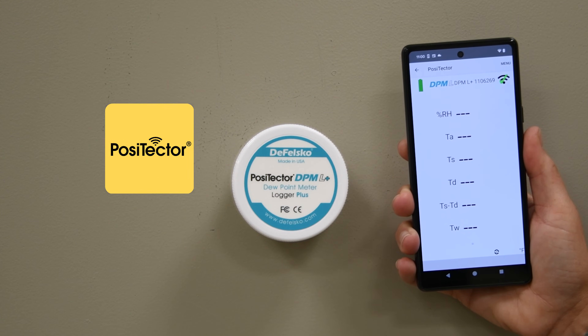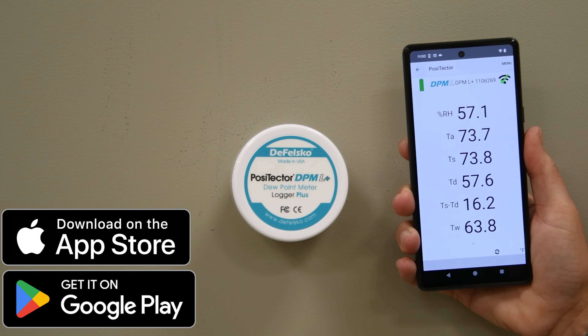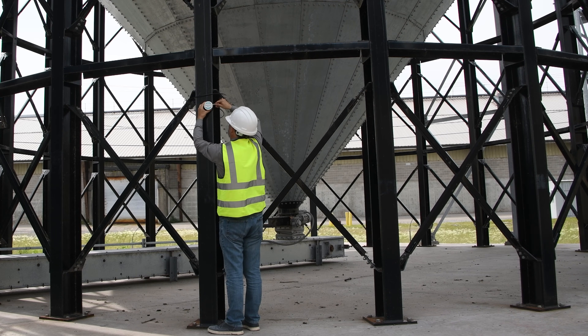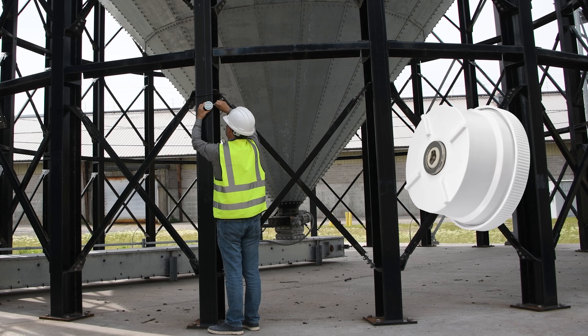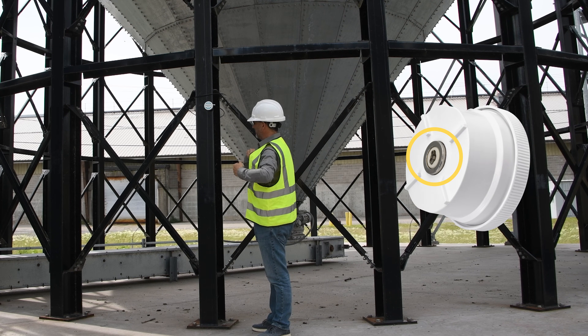Connect using the PosiTector app, available for Apple and Android devices. When a logger is first selected, live measurements are displayed. The logger can be attached to the desired location using the magnetic surface temperature sensor, and locked to a secure pipe or beam with the optional accessory lock.